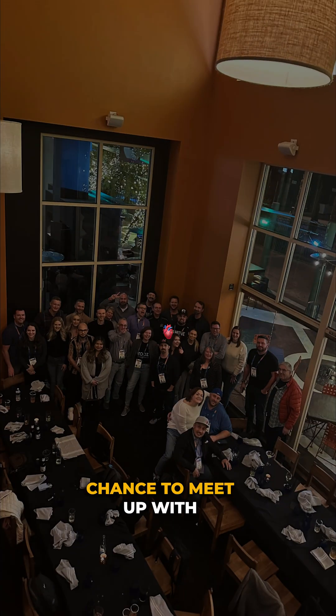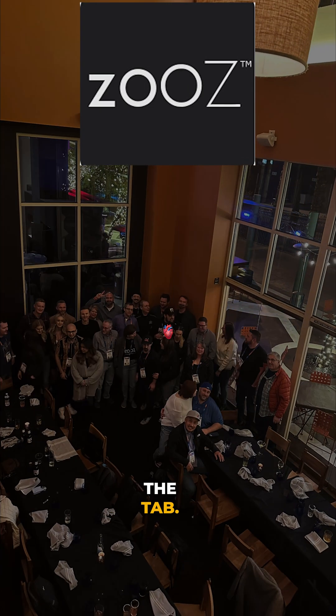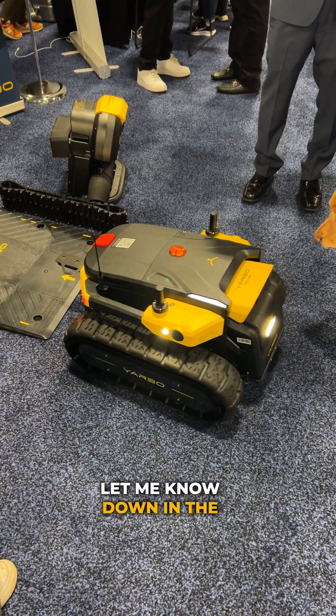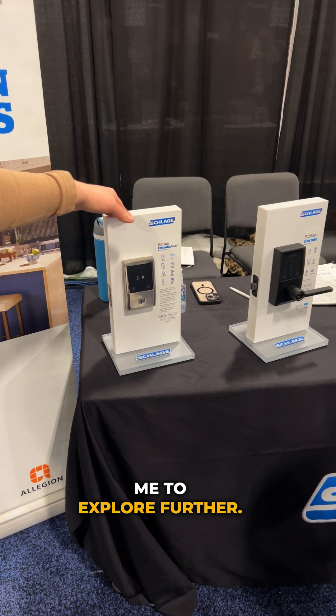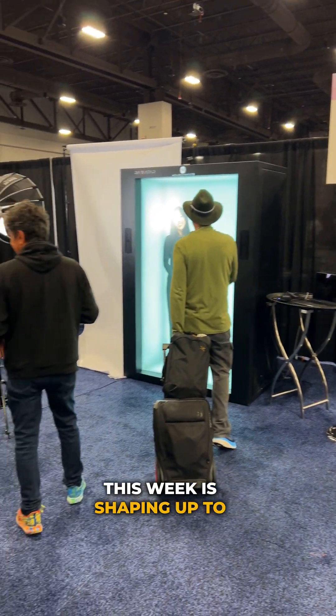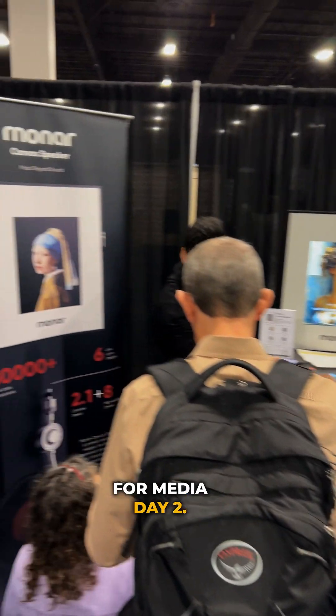After the event, I had a chance to meet up with some fellow smart home influencers for dinner. Shout out to the fantastic team at Zooz for picking up the tab. That's a wrap from CES Media Day 1 — let me know in the comments which product you'd like me to explore further. I'll be meeting with my favorite brands and sharing even more exciting releases. This week is shaping up to be both amazing and exhausting, so make sure you're subscribed and stay tuned for Media Day 2.